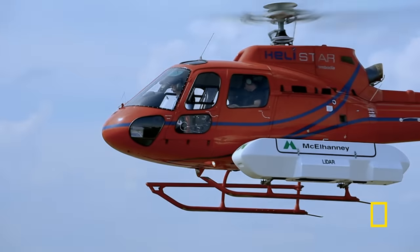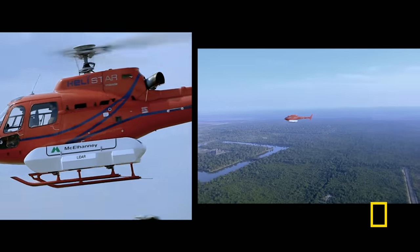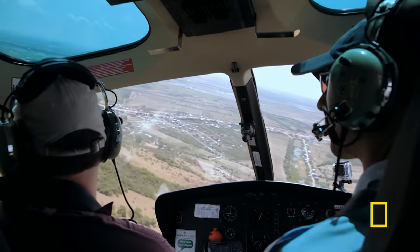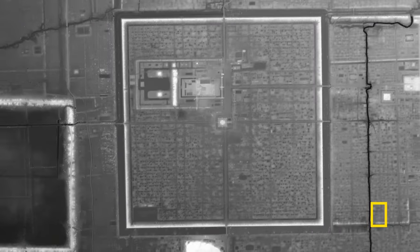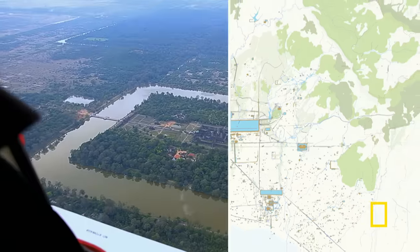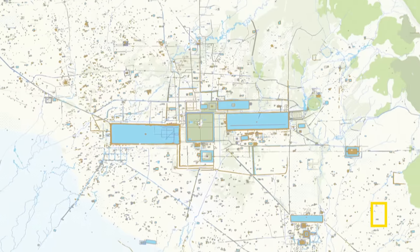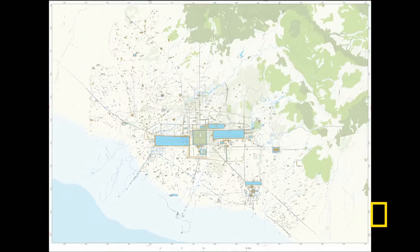Lasers mounted on the helicopter can cut through the jungle to detect topographical details hidden beneath. For the first time, Damien is able to map the full reach of this ancient megacity. The maps show the area of Angkor was the size of modern-day Los Angeles. Angkor was the largest settlement complex that had ever been built in all of human history before the Industrial Revolution.